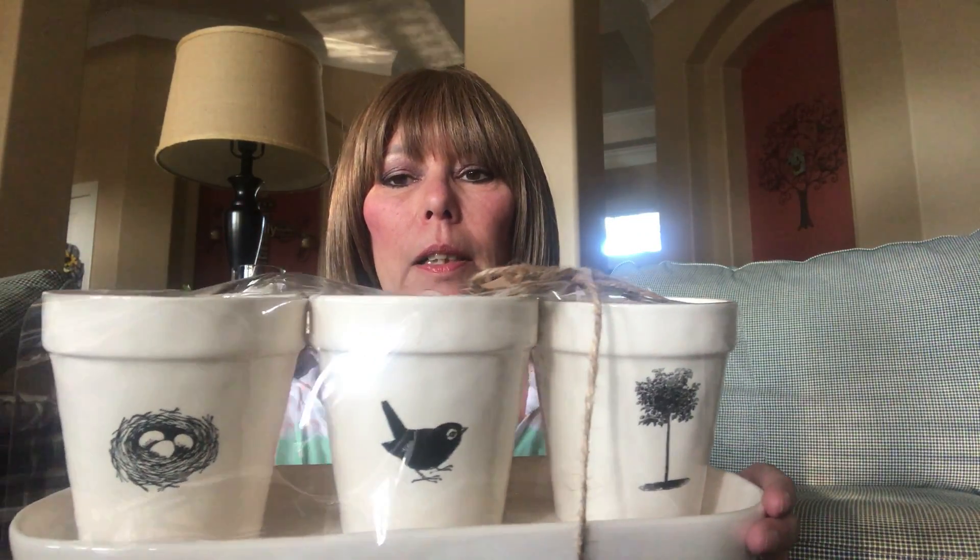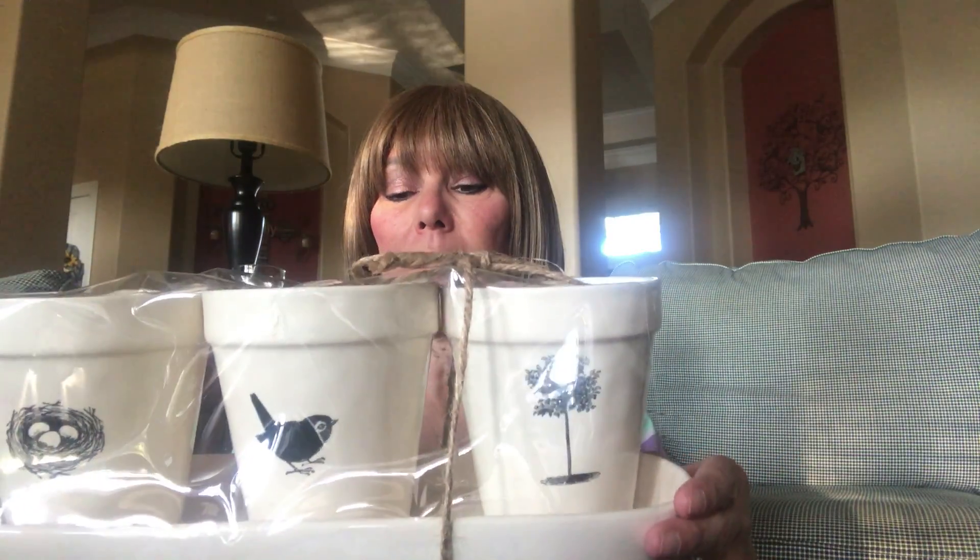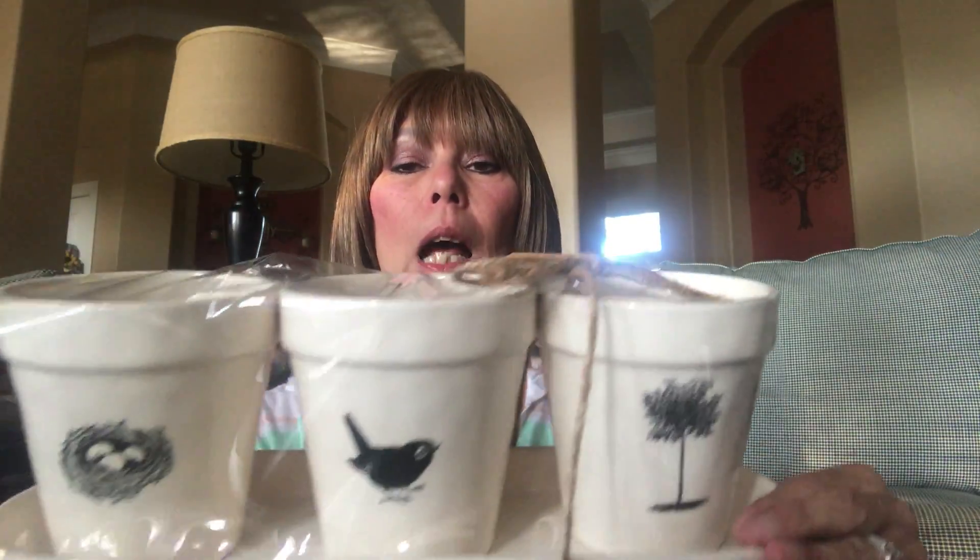The last things I got are these Rae Dunn planters — aren't they cute? They also have a nest, a bird, and a tree design. I haven't even taken the packaging off yet. I'm going to try to find some fake plants to put in them and display them on shelves somewhere in the house. I told you it was a short haul and I talk a little too much, but I hope you liked what I have. When I get my kitchen cleaned up I'll do a tour. Have a fantastic weekend, bye-bye!